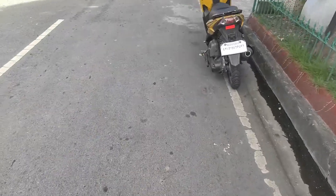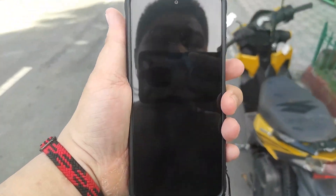Right off the bat, when I got my MIUI 13 version on my Redmi Note 9 Pro, I have a lot of things to say about this update, both good and bad of course.